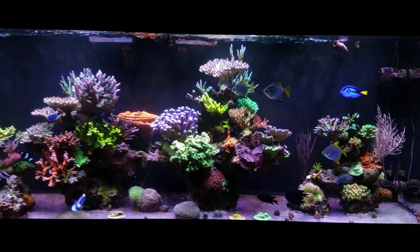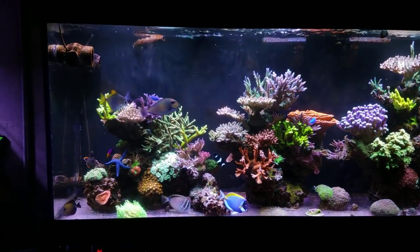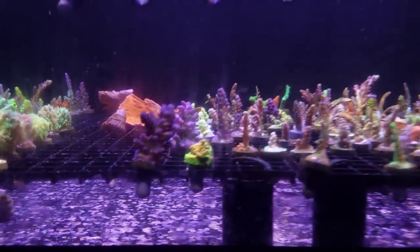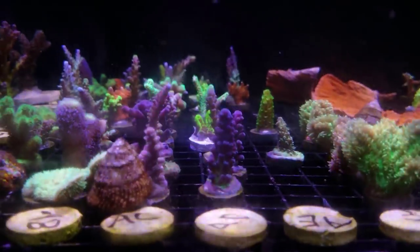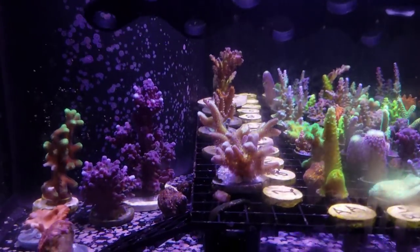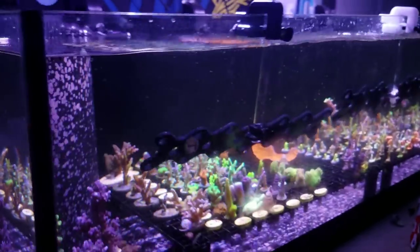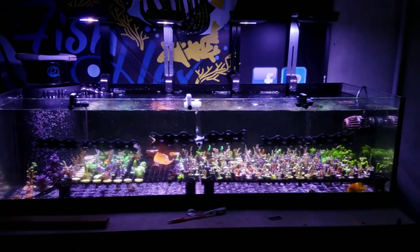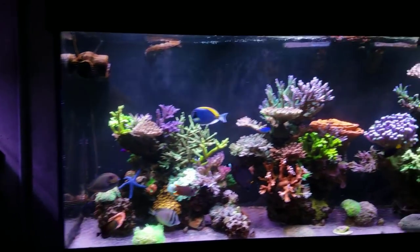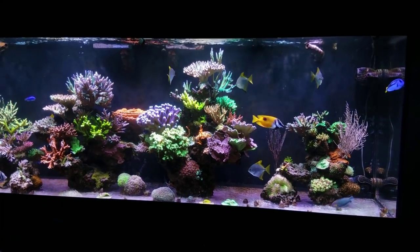I'm going to start a promo - for anybody who spends $300 on the website, I'll give you a free cali tort from the frag system. I fragged out a ton of it and there's so much of it. Also, for those wondering about the two colonies I took out of the 300, I just have them growing out on the bottom of the frag tank along with some other colonies. So if you spend $300 on the website from now until the next couple of weeks, you'll get a free cali tort for your support on the channel.